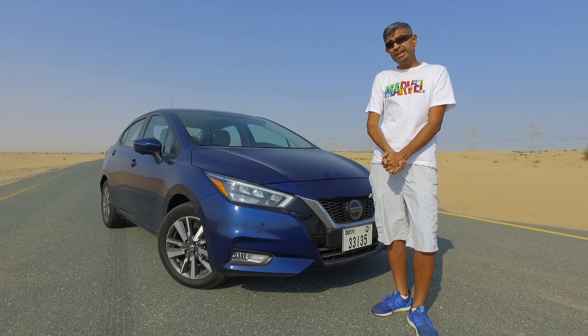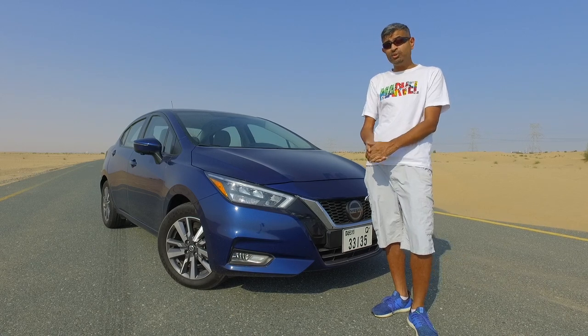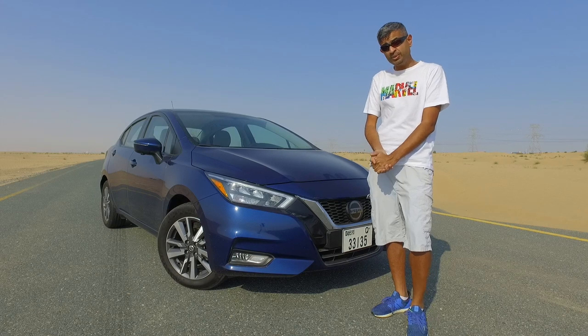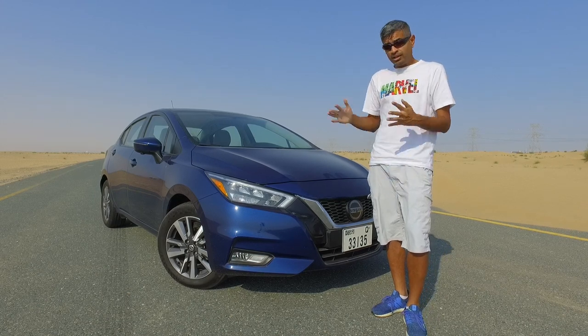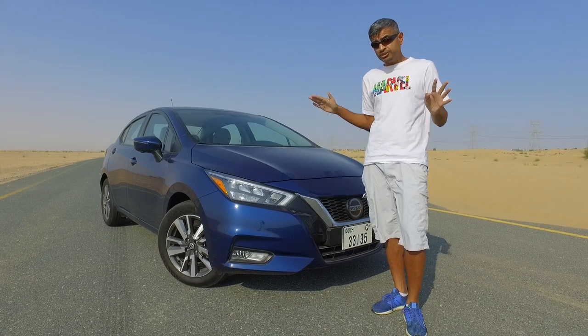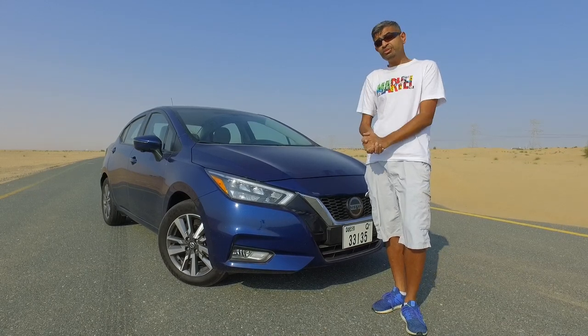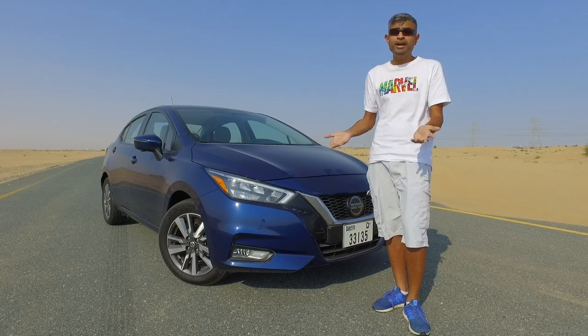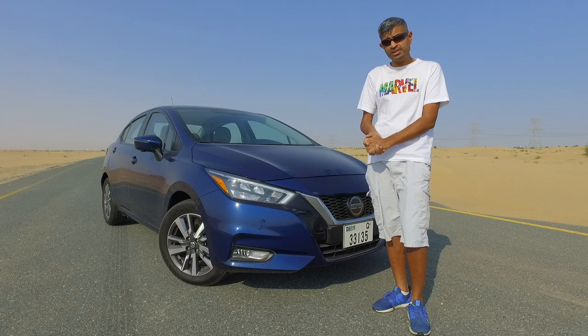Hello and welcome to this episode of Motoring Middle East. Today I'm checking out the Nissan Sunny, one of the region's favorite small cars, and it's all new for 2020. You can expect a whole heap of style, pretty much all the gadgets and gizmos you can ask for, and a nice fuel-sipping 1.6-litre 4-cylinder engine good for about 120 horsepower, matched to a CVT gearbox driving the front wheels.